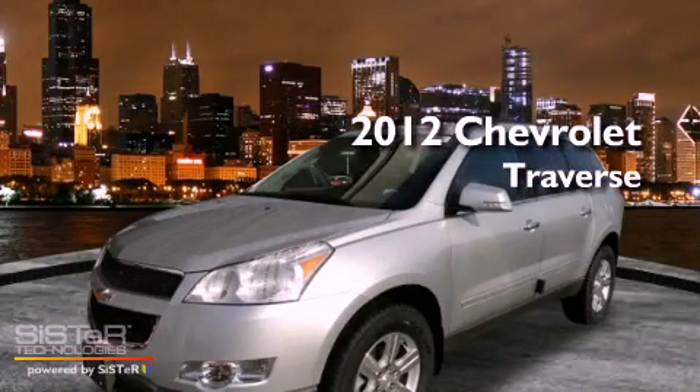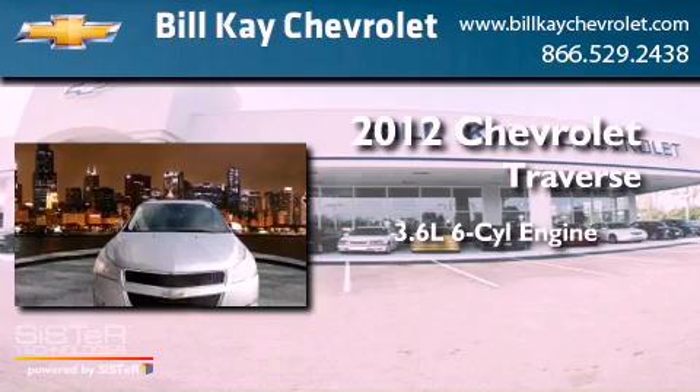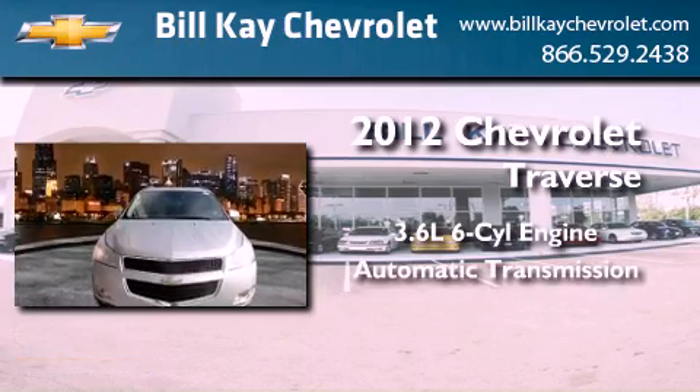This is a brand new 2012 Chevrolet Traverse. It features a 3.6-liter, six-cylinder engine and an automatic transmission.